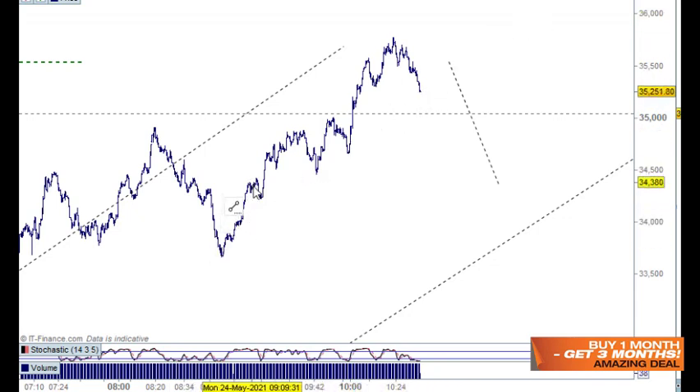I'd like to call that wave one there but it just doesn't match up nicely. I'll call all of that wave one and this wave three here.